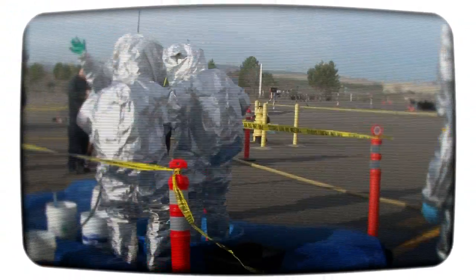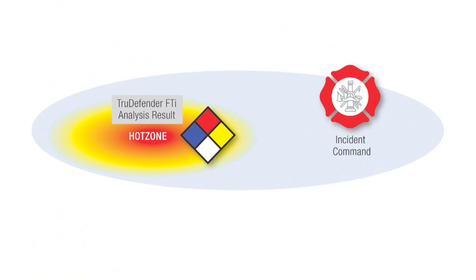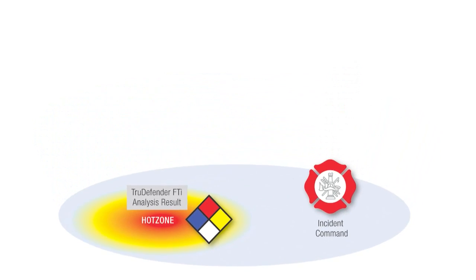And now, with the TrueDefender FTI, everything changes. With the Thermo Scientific TrueDefender FTI, chemical identification results can be transmitted directly from the hot zone using state-of-the-art mobile phone technology.